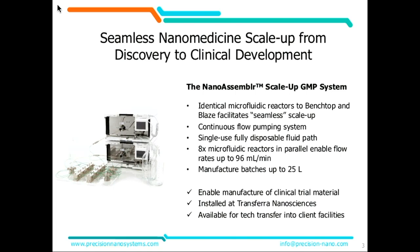In this particular iteration of our platform, we use the identical microfluidic reactors that are used in both the benchtop and in the Blaze system in an 8X parallelized scheme to be able to manufacture up to 25 liters of nanoparticle formulations, for use in either clinic and higher volumes potentially down the road for commercial manufacturing.